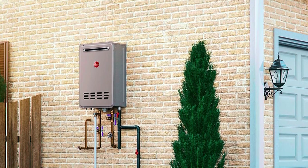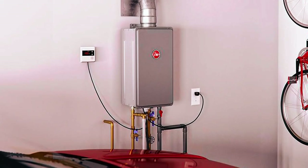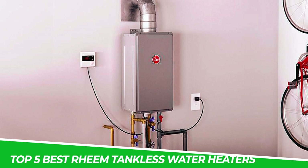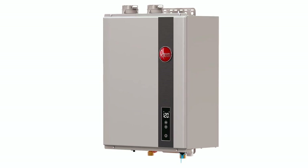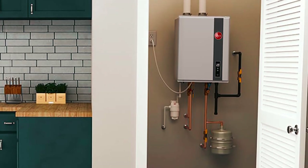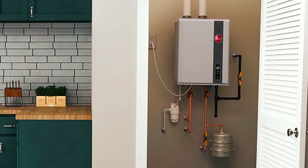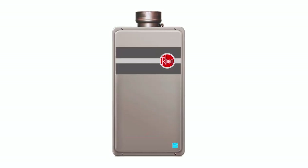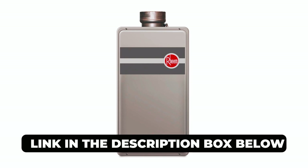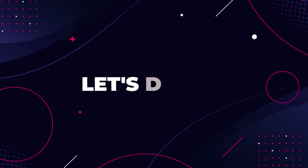Welcome to a world of premium hot water solutions. In this video, we're unveiling the top 5 best Rheem tankless water heaters, the pinnacle of performance and efficiency. Whether you're seeking home reliability or a water heating system upgrade, Rheem tankless heaters are the answer. Discover the ideal Rheem tankless water heater to enhance your daily life in the description box. Now let's dive in.